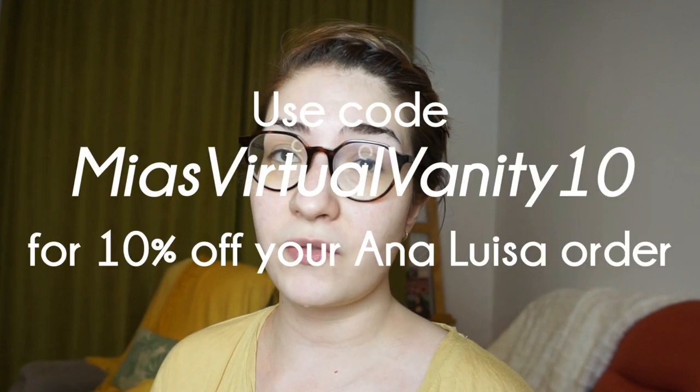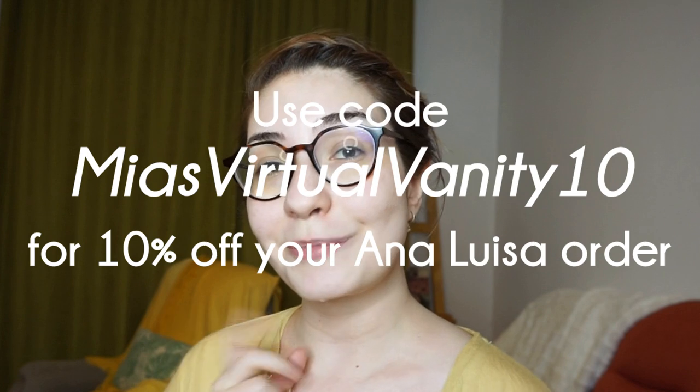If you're interested in any of their stuff, I have a code with them. You can use MiasVirtualVanity10 for 10% off. Without further ado, let's put some shiny on our faces.